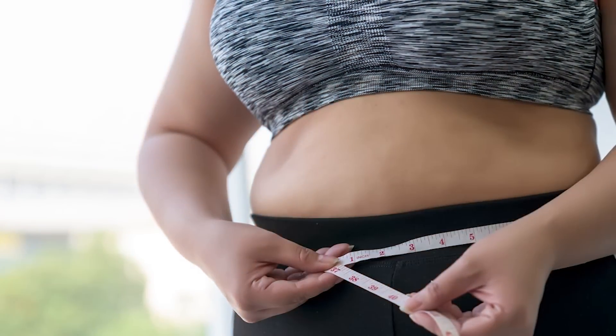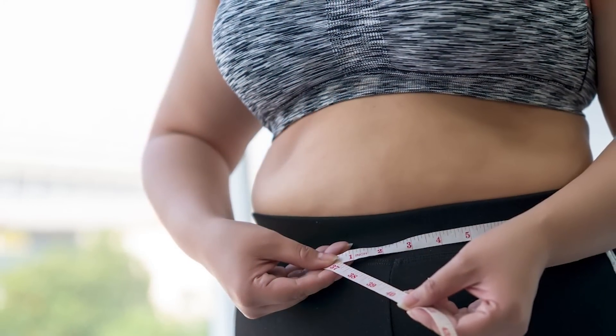Insulin resistance is extremely common, but also largely undiagnosed. This is because most doctors are not running the right tests to catch it. Some of the signs of insulin resistance include carrying weight in your midsection, skin tags around your neck, armpits, and groin, and high blood pressure.